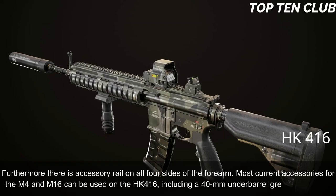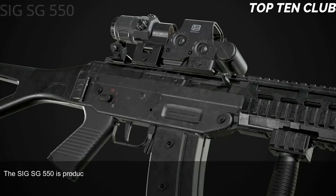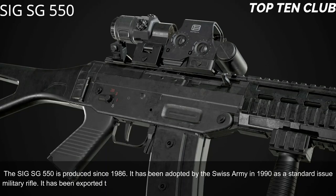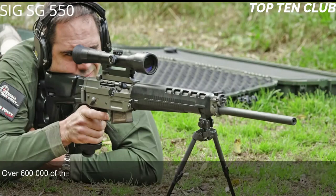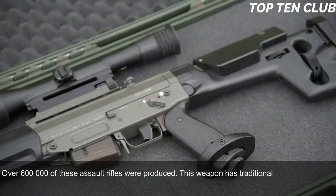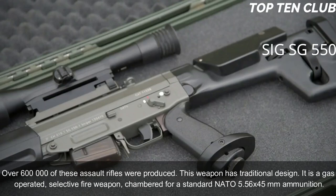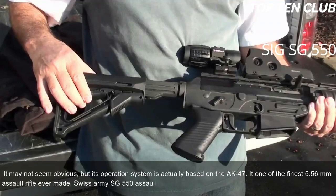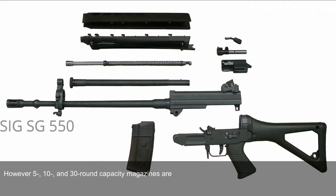Number 8: SIG SG 550, Switzerland. The SIG SG 550 has been produced since 1986 and was adopted by the Swiss Army in 1990 as a standard-issue military rifle. It has been exported to more than 20 countries and is usually used by elite and special forces units. Over 600,000 of these assault rifles have been produced. It is a gas-operated, selective-fire weapon chambered for the standard NATO 5.56x45mm ammunition. Its operating system is actually based on the AK-47. Swiss Army SG 550 rifles are fed from 20-round translucent magazines, though 5, 10, and 30-round magazines are also available.